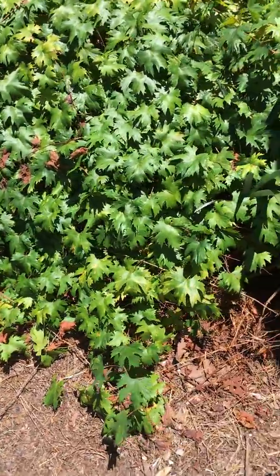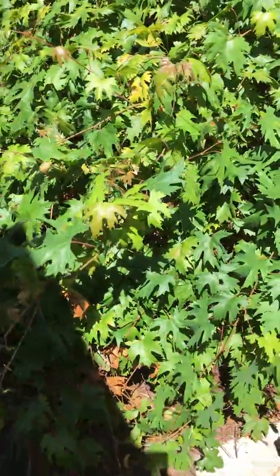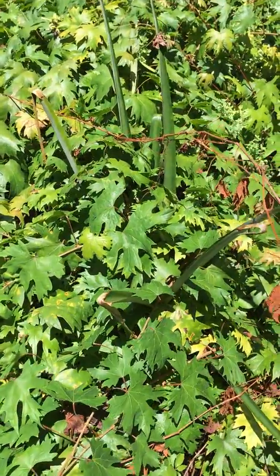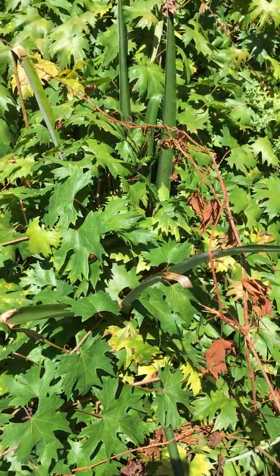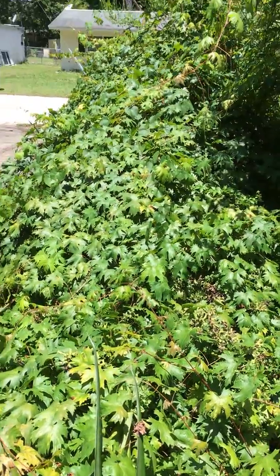The grandchildren pineapple plants have been planted by now. So some of them are like teenage pineapple plants, I guess, for lack of a better term.